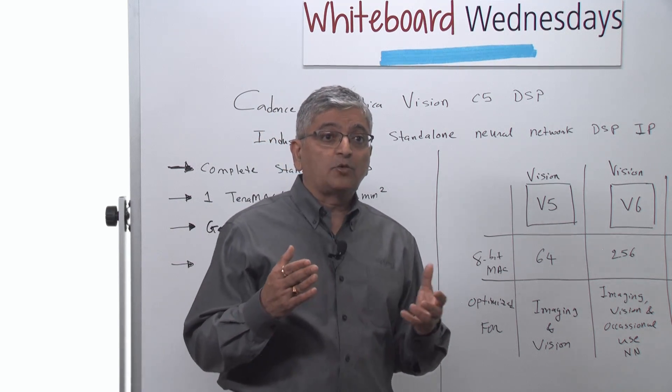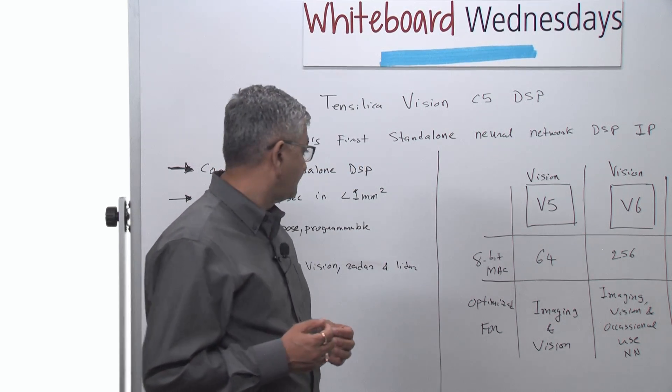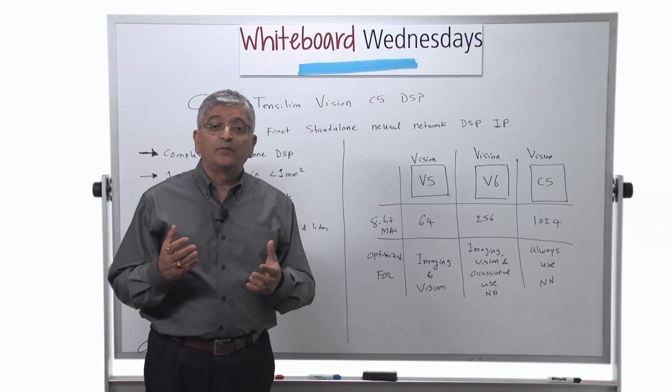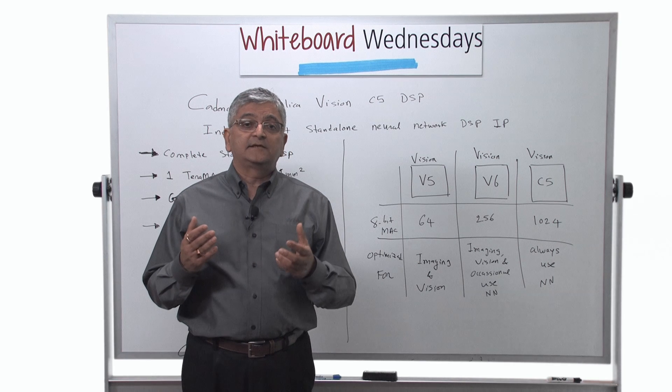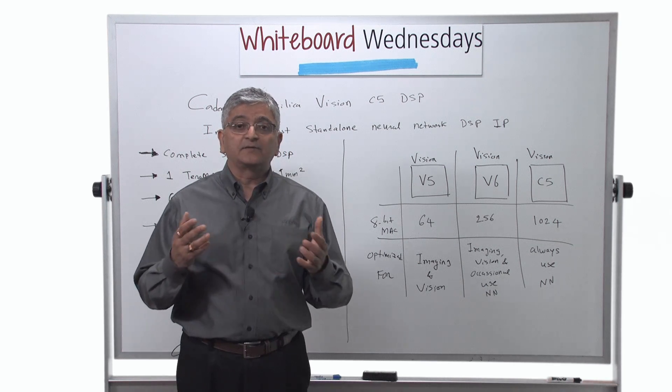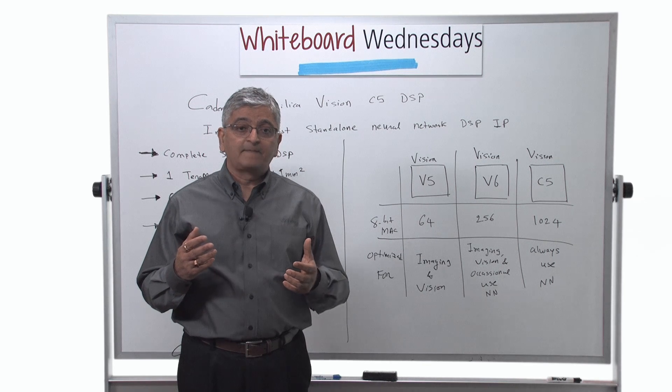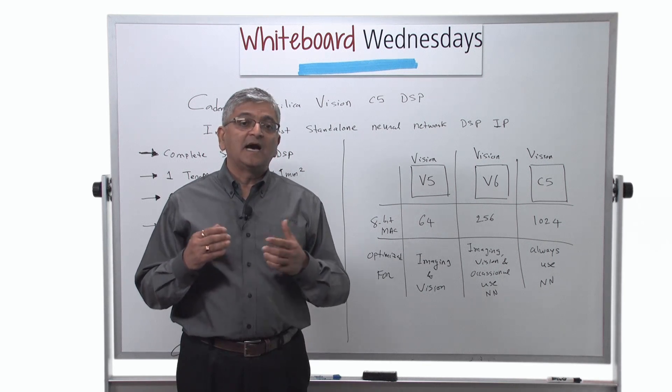And this is required for today's changing world. General purpose and programmable — again, this is very important. As you may know, there is a lot of research happening in the neural network market. The neural network architectures are changing regularly, and the computational capacities are increasing daily.